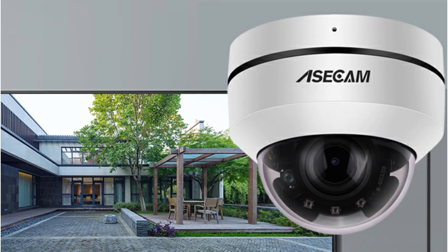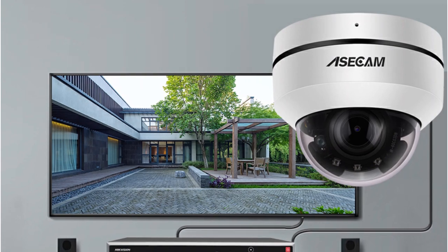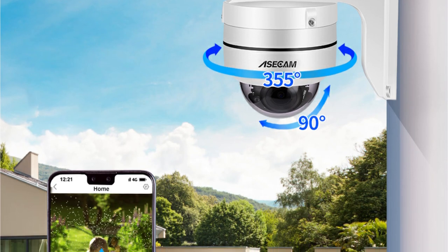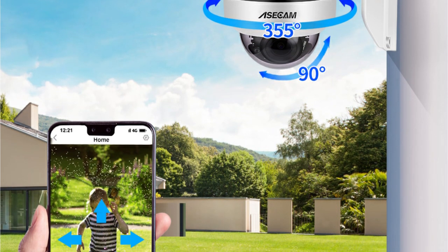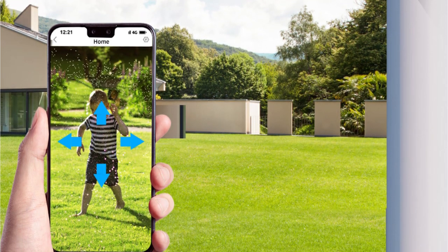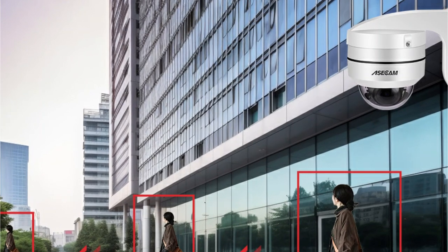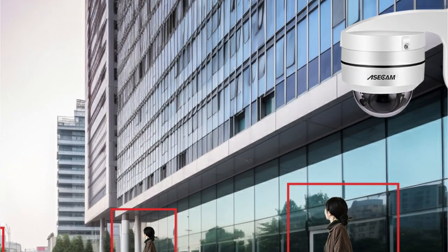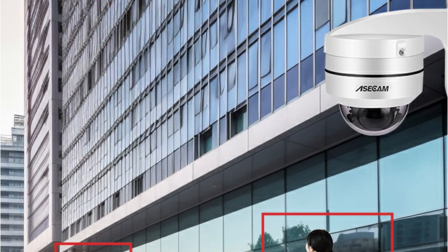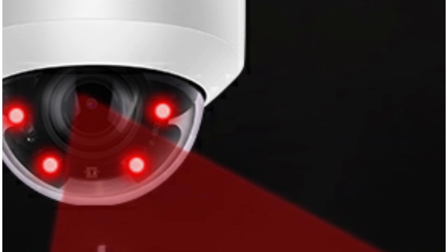Its high resolution allows you to see every object very clearly, ensuring that you'll never miss a single detail — be it a face or a license plate. With a 355-degree pan and a 90-degree tilt, you can cover a surprisingly large area with just one device. I was also impressed by the 5x optical zoom function, which allows clear viewing of distant objects without any loss in image quality. I could control this feature easily from my NVR, PC, and even my smartphone. The camera also comes with auto IR LED lights providing excellent night vision up to 50 meters.